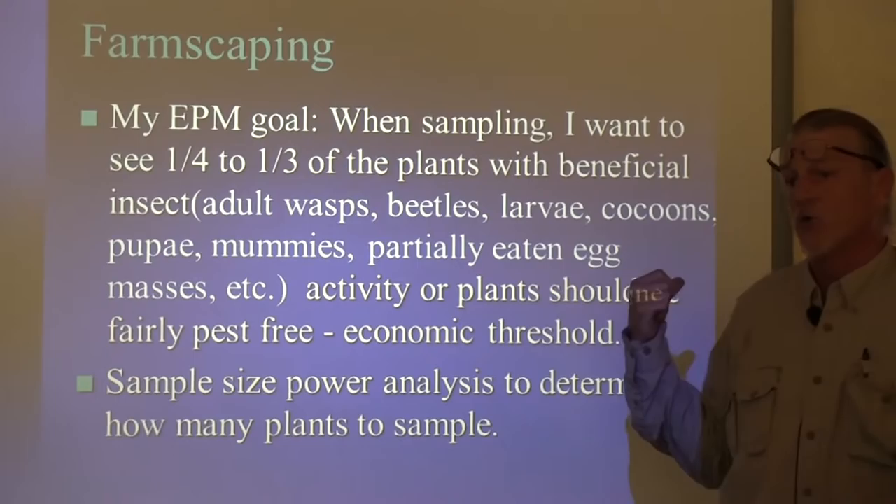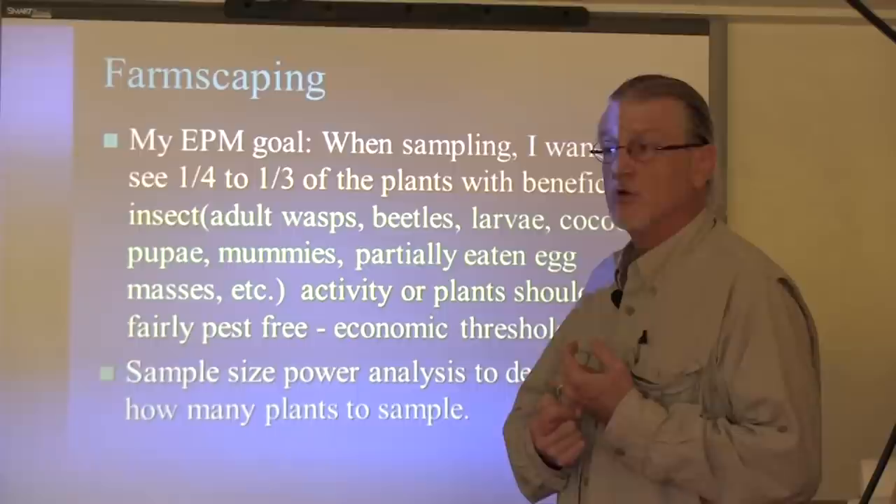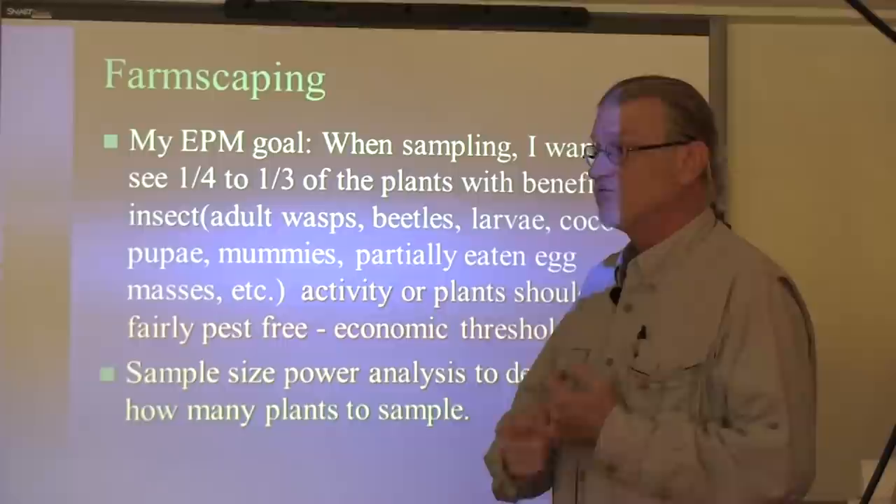When I scout my fields, I want a quarter to a third of the insects that I find to be some type of beneficial, or the evidence of a beneficial. If I find a ladybug pupal case, then that is a beneficial as far as I'm concerned.